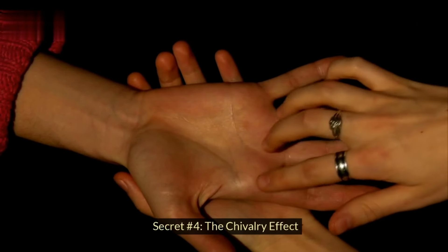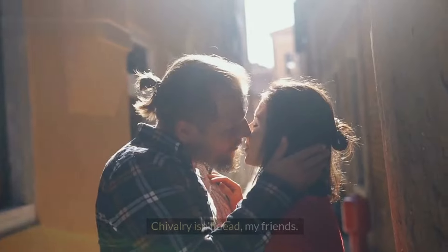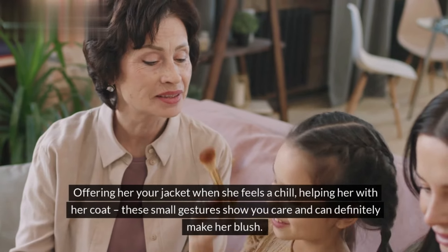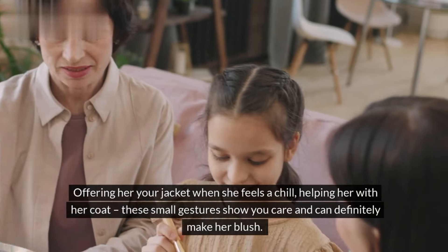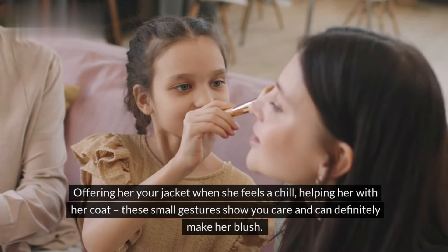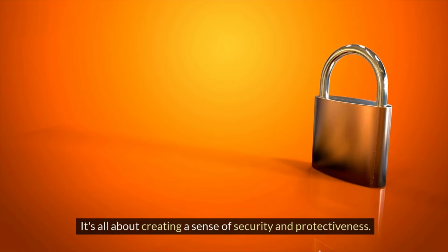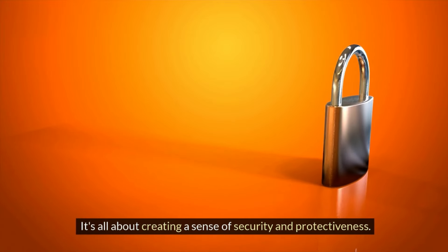Secret number four: the chivalry effect. Chivalry isn't dead, my friends. Offering her your jacket when she feels a chill, helping her with her coat — these small gestures show you care and can definitely make her blush. It's all about creating a sense of security and protectiveness.